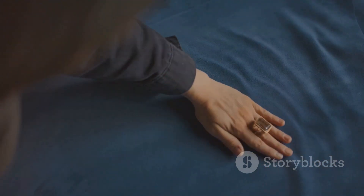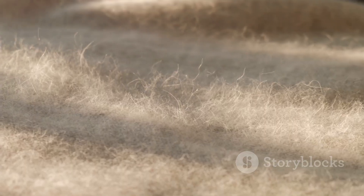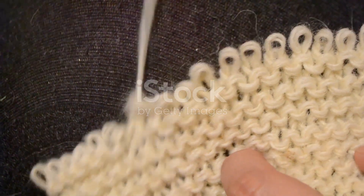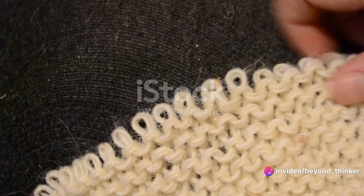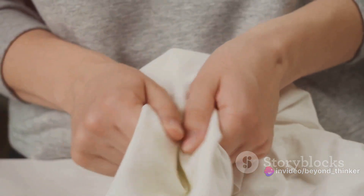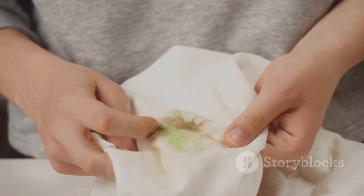Several factors contribute to pilling. First, the type of fiber plays a role — synthetic fibers like polyester and acrylic are more prone to pilling than natural ones because they are smoother and more slippery. Second, the weave construction matters: knitted fabrics have more loose ends, making them more susceptible to pilling than woven fabrics. Friction or abrasion, especially in areas like elbows and knees, is another common cause.